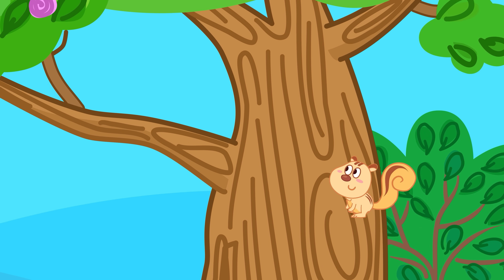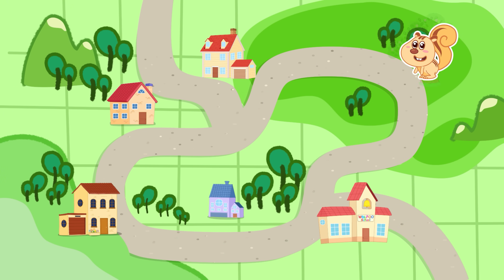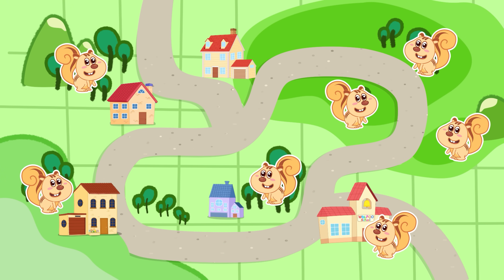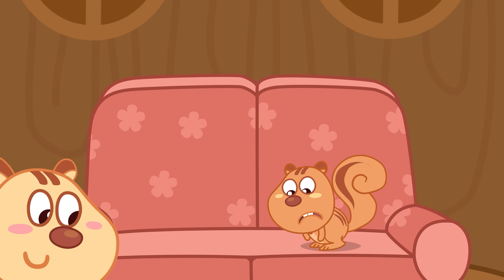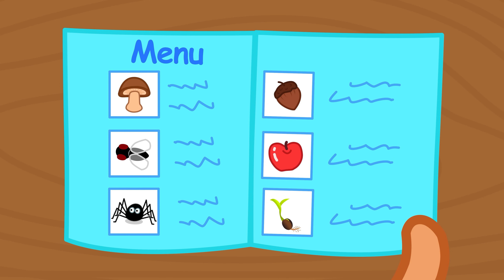Squirrels are small rodents that live in trees all around the world, from deep forests to city parks and even backyards. They love to eat nuts, fruits, young shoots, and sometimes even mushrooms or tiny insects.